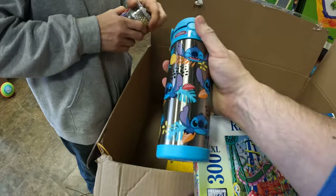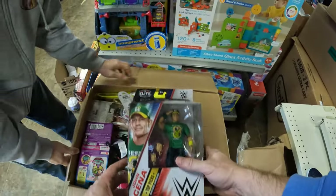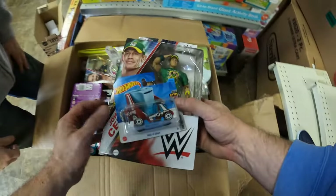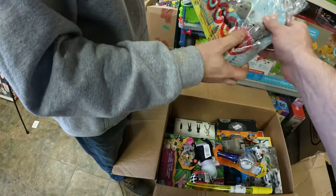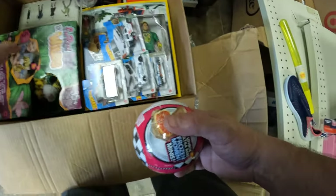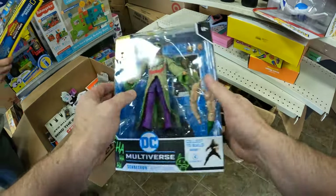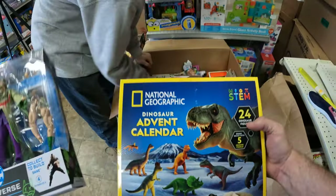A cup — that's pretty cool. John Cena figure, Hot Wheels, Barbie — not missing either, we're all there. Woodsies, that's pretty neat. A Fur Real, DC Multiverse Scarecrow, Advent Calendar, National Geographic Advent Calendar.